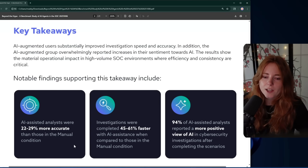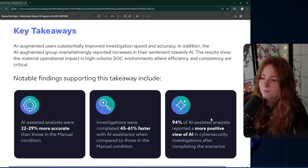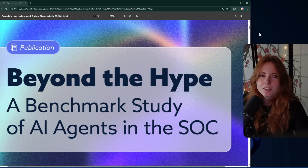Analysts using Drop Zone's AI to help them investigate incidents were 22 to 29 percent more accurate than those in the manual condition, and they also completed their investigations 45 to 61 percent faster with the AI assistant compared to manually investigating, which is crazy. Those who used Drop Zone AI felt more positive about using AI in actual security work — they ended up feeling more positive than they were in the beginning. That kind of sentiment shift actually tells you about whether this technology delivers in practice. A full breakdown of all the methodologies and findings is linked in the description. I would highly suggest reading it since AI in cybersecurity is such a huge topic and huge debate. Really interesting study — link in the description if you want to read it.